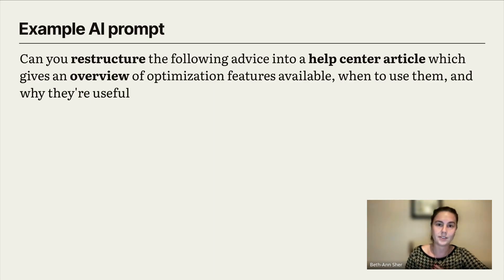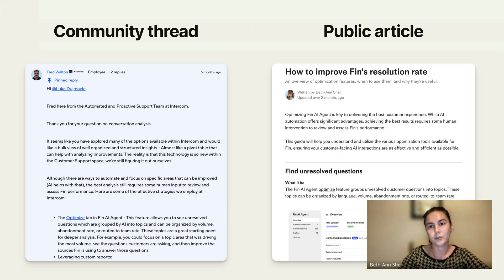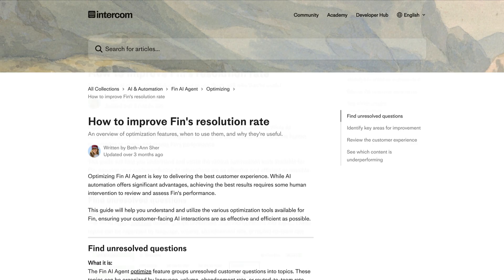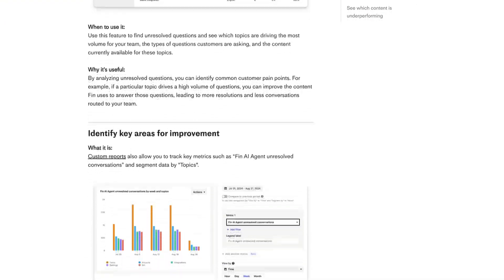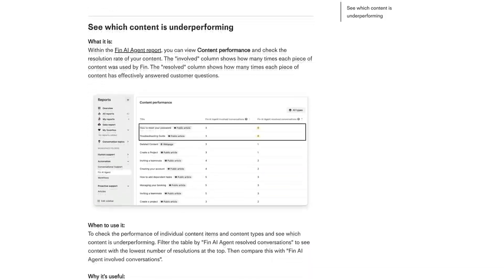This next example was advice that Fred, our conversation designer, had given a customer in our community forum, which we turned into a help center article on optimizing Fin — what features are available, when to use them, and why they're useful. Fred's response was quite chunky with some bullet points but didn't specifically highlight different features. That was turned into this public article here, and besides adding screenshots, it's more or less a copy and paste from ChatGPT into the public article that Fin is now using and customers are seeing in our help center.